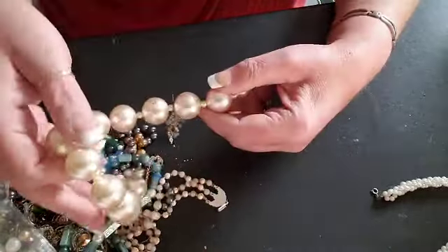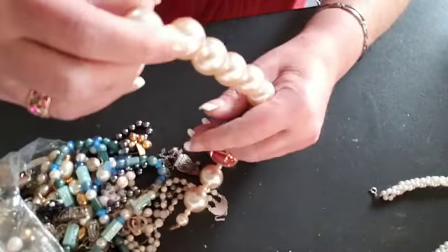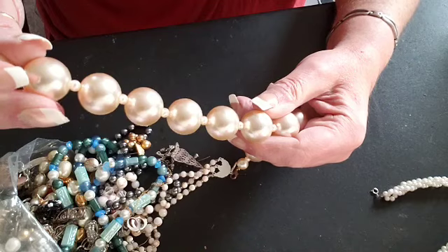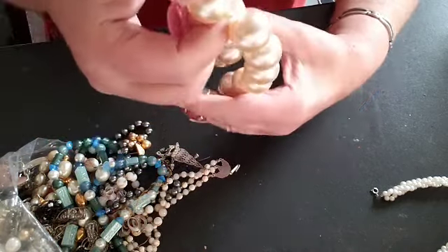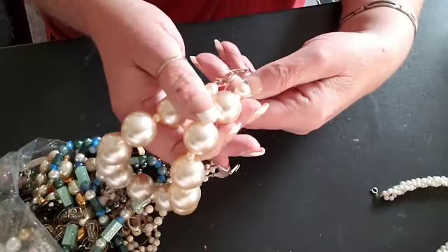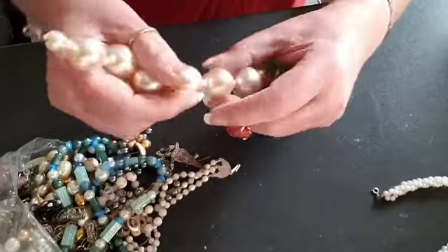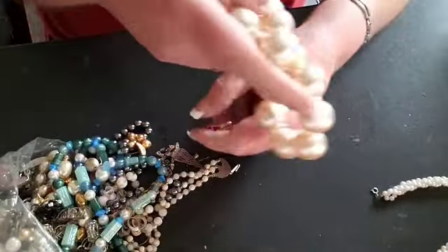This is a big thick necklace. Good grief. The beads are a little scratched up, but it's pretty. I love, as Angela Irene would say, clankability. So that's pretty.